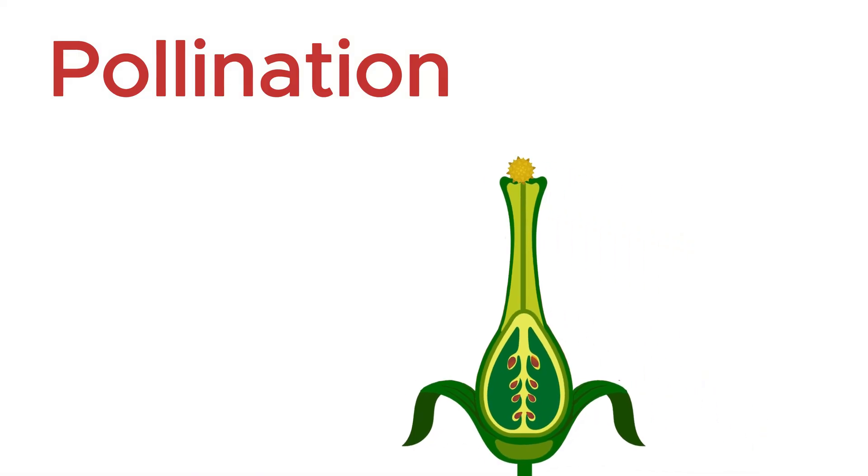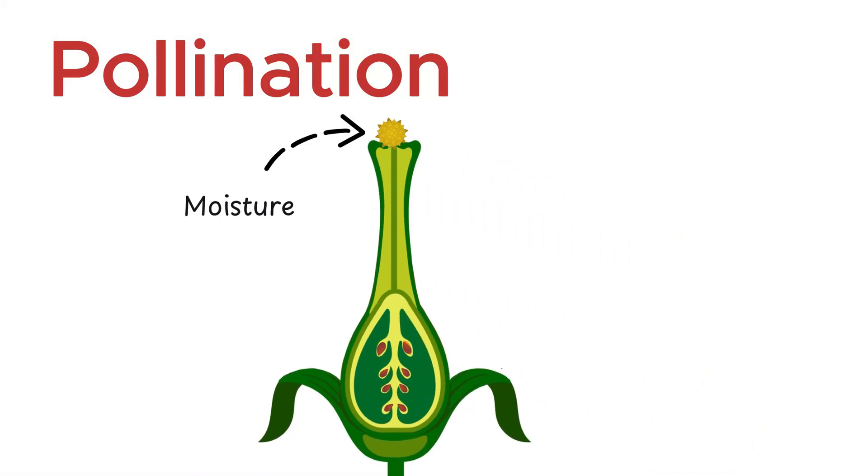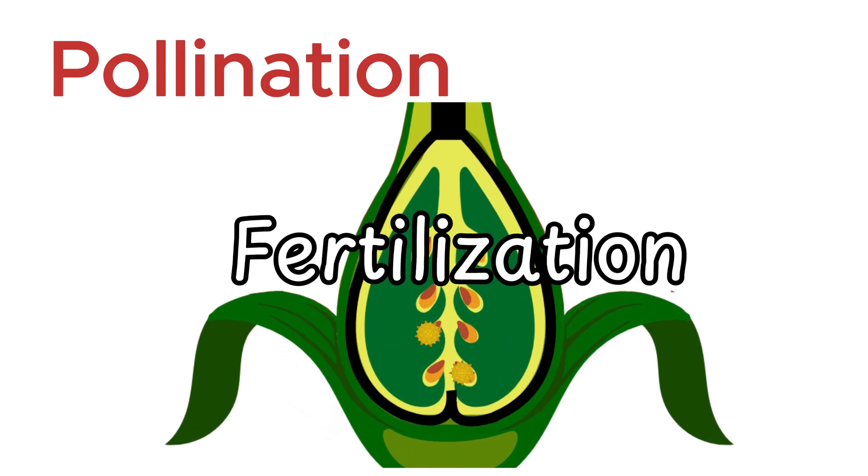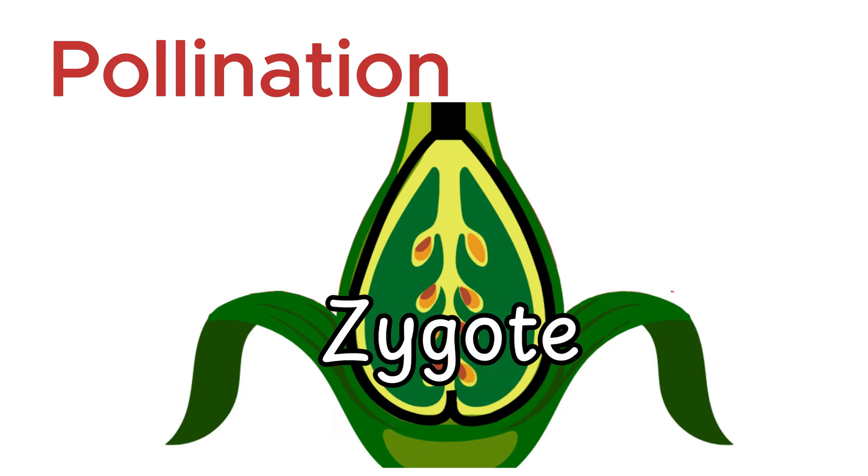Once the pollen lands on the stigma, it absorbs moisture and nutrients, triggering the growth of a slender pollen tube that begins its journey down through the style. Inside this tube are the male gametes, traveling with a single purpose. The tube extends until it reaches the ovary, where it is guided toward an ovule. Here, one male gamete fuses with the female egg cell inside the ovule. This moment of union forms a zygote — the very first stage of a new plant's life.